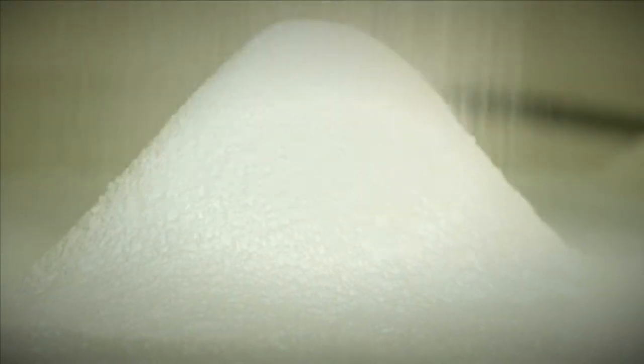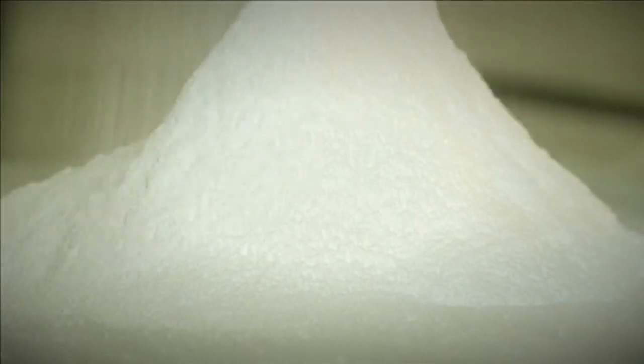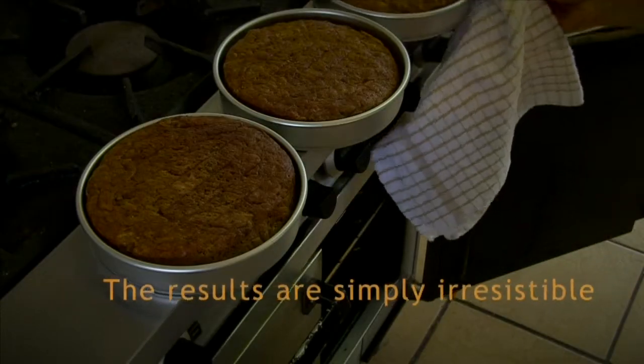We love editing to music and producing unique, creative films like this. Watch the full film and find out about the free wedding cake offer on our website.